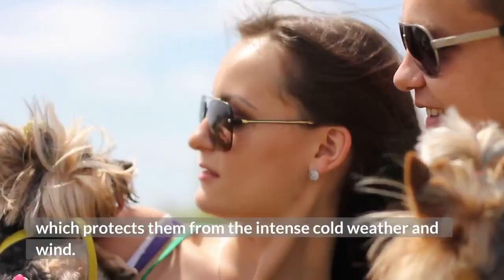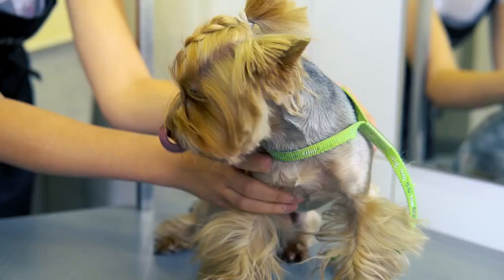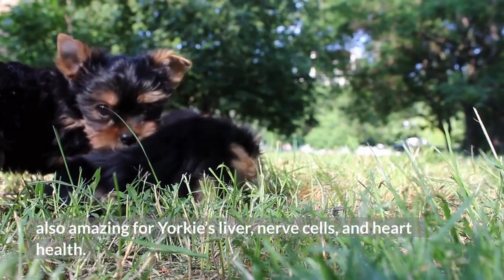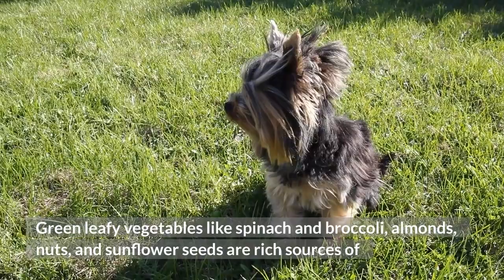What Vitamins Are Needed For Nourished Yorkie Hair? You should include vitamin A and vitamin E in your Yorkshire Terrier's diet. Vitamin E protects your Yorkie's skin cells from oxidant damage. Not only is it beneficial for the dog's hair and coat, but it's also amazing for Yorkies' liver, nerve cells, and heart health. Green leafy vegetables like spinach and broccoli, almonds, nuts, and sunflower seeds are rich sources of vitamin E. Fish oil, eggs, cheese and milk are sources of vitamin A for your Yorkie.